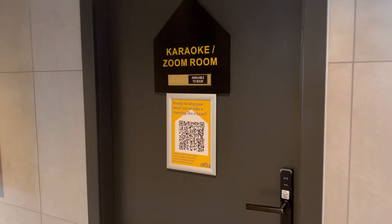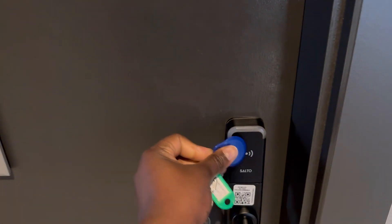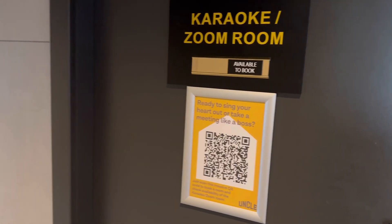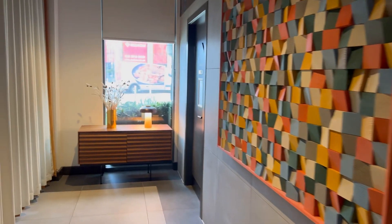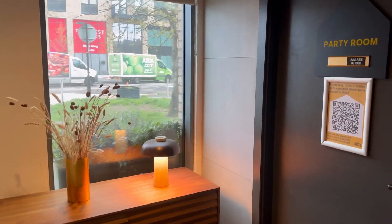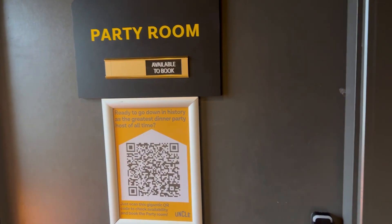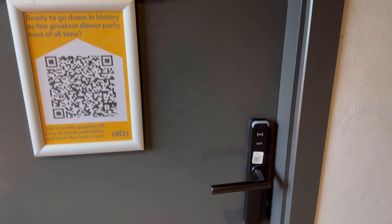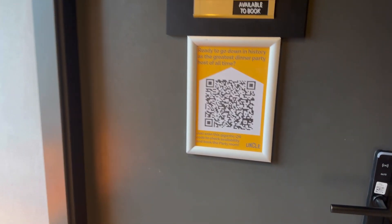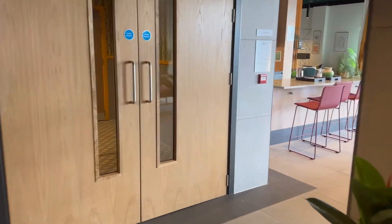The apartment building also has a karaoke or zoom room — a little room with a big screen and beautiful decorations including neon lights. You have to book it and you get two-hour slots to enjoy the ambience. There is also a party room you can book for the entire day if you're hosting a lot of people and don't want them in your apartment — it has a full kitchen inside with pots and everything to help with your party.